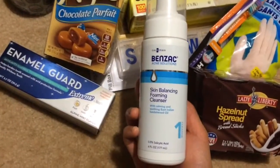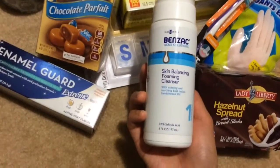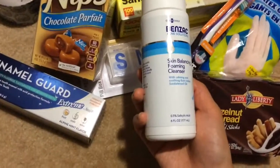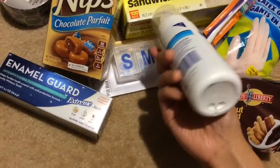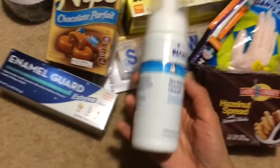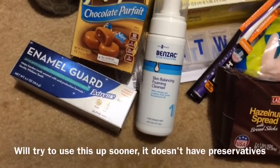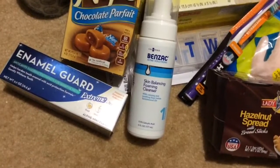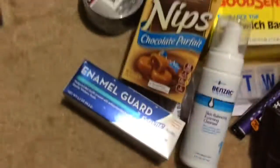One of these Benzac Acne Solution Skin Balancing Foaming Cleanser with calming and soothing East Indian Sandalwood. You get 6 fluid ounces and 0.5% salicylic acid. That's made in the USA. This is going to expire in October. I'm okay with using stuff like this for a while longer — I figure with chemicals it's probably going to be good for a while after it expires. I saw on the news recently that expiration dates are usually a guideline and a lot of things are good for a while longer, though I guess it depends on what it is.